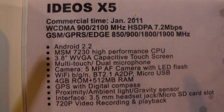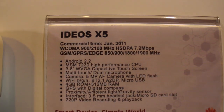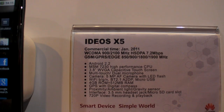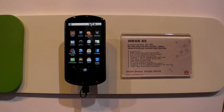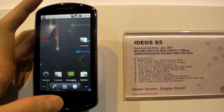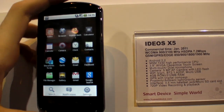So what does it say here — MSM7230, what is that? This is basically the model of the Qualcomm chipset we utilize inside this one. Is it the newest one? Well, not the newest — they have the 8000 and 9000 series, you know. But this is a good capable chip for Android 2.2. One gigahertz? One gigahertz.